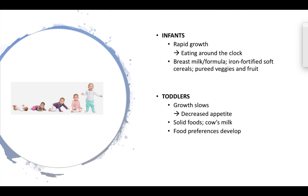Infants also move from exclusively having breast milk or formula, then transitioning around six months of age to start introducing iron-fortified cereals, pureed fruits and vegetables, and then ultimately some minced meats towards the nine-month phase. When we look at toddlers, we're starting to incorporate more foods because they have the motor skills developed in order to eat solid foods.